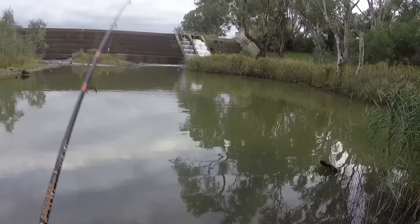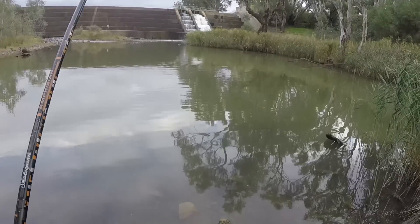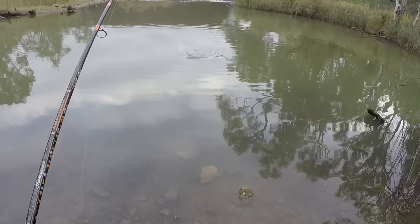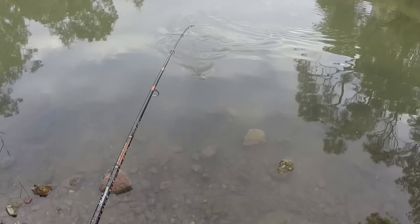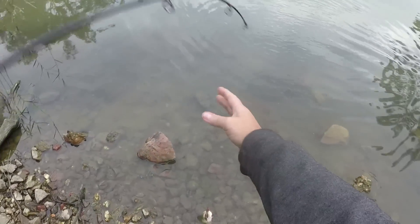Yes! I did tighten my drag since the last fish - I wonder if this fish is bigger, it feels bigger. Yep, another redfin. Oh, the Strike Pro doing it today - looks about the same size as the last one.